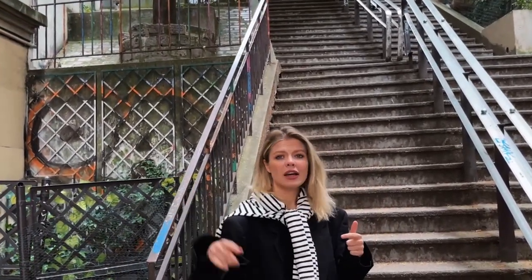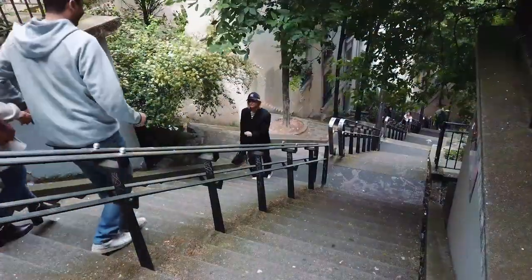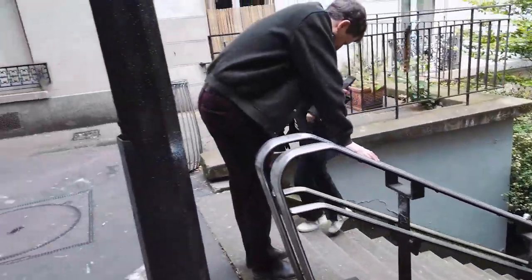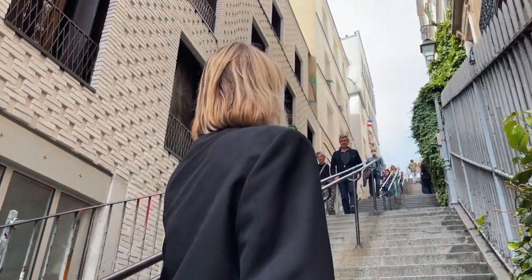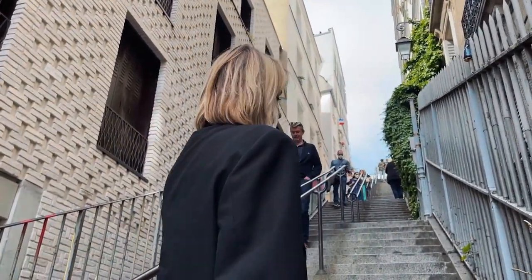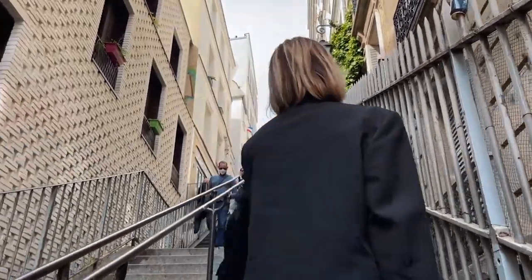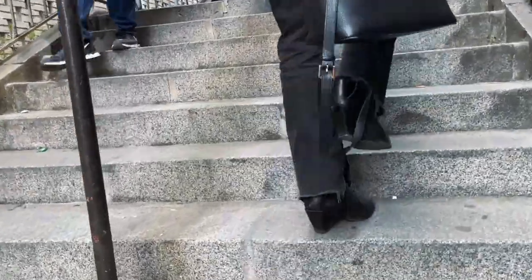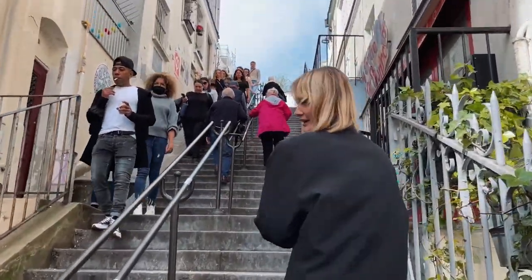Here are the biggest stairs in Montmartre — I think about 200 steps. It's very good for fitness! But to be honest, you can go a different way and it may be easier. One of the few staircases leading to Sacré-Cœur — of course you can go by foot, by metro, or take the steps. So many steps everywhere.